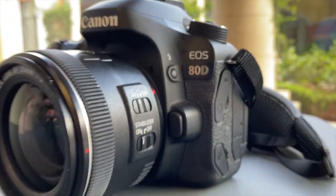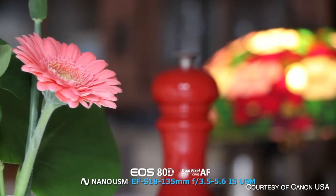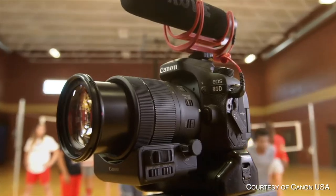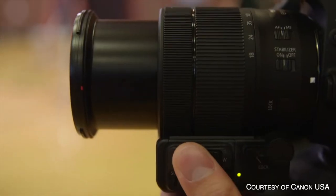Hey guys, Mike here from Envy Creative, and today we're going to be talking about the Canon 80D. The Canon 80D came out in 2016 and got rave reviews because of its really good autofocus as well as its nice 24 megapixel sensor. It is APS-C, but one of the big things for video creators is it shoots in 1080p at 24 frames per second all the way up to 60 frames per second. It also has a built-in microphone jack and headphone jack for monitoring audio, and for content creators it has a flip-out screen which is also a touchscreen.